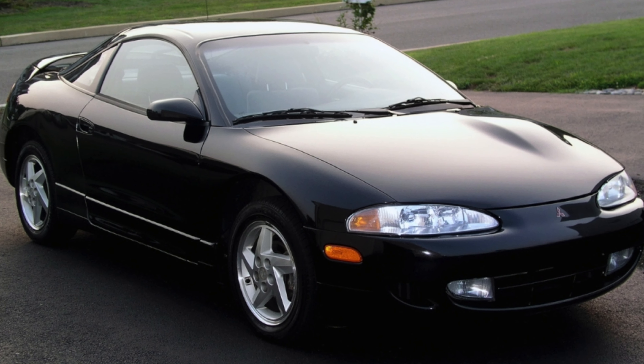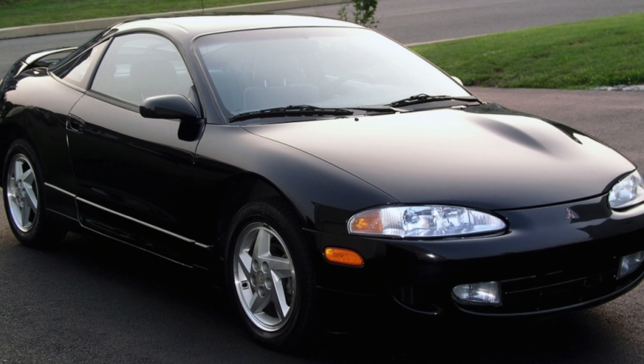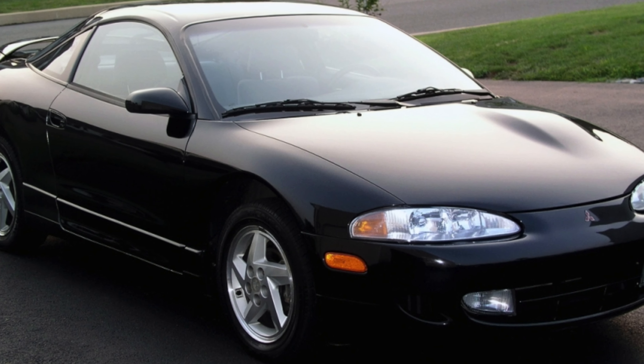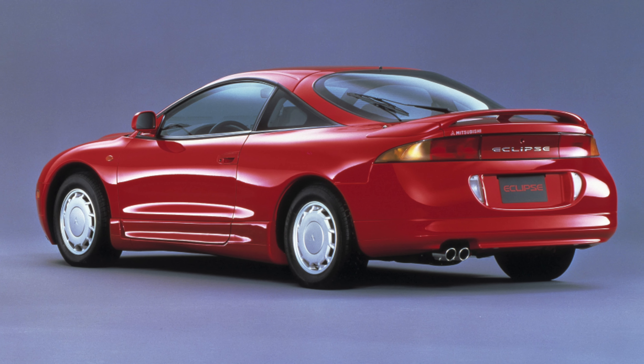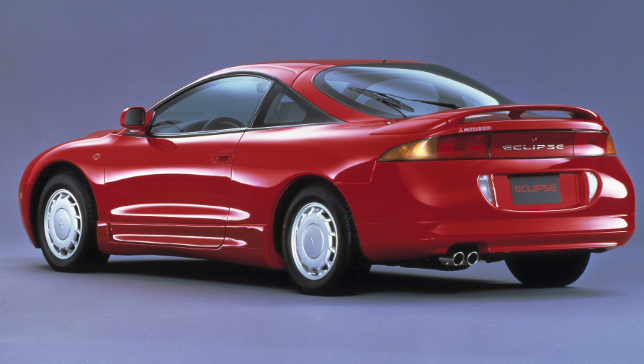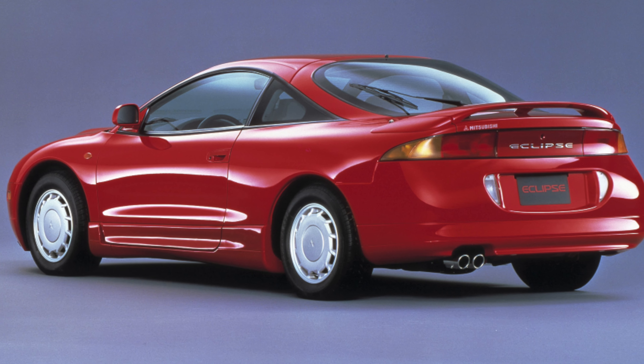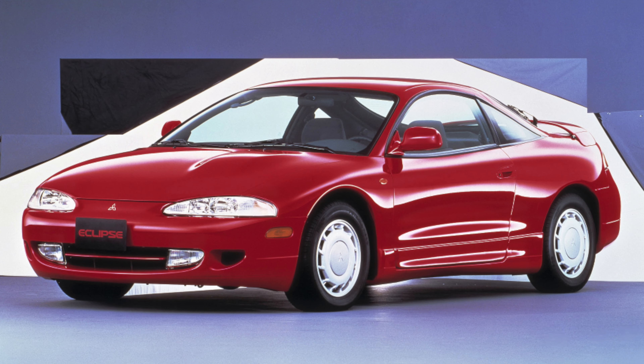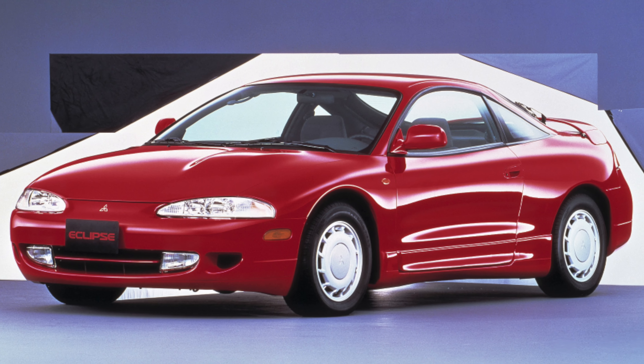Steering on the Eclipse 2G does not cause any particular complaints, of course, with a normal fluid level in the hydraulic power steering. Almost on all vehicles, a slight play of the steering wheel is noted in the center position with the engine off. You can fix this with adjustment, but getting to the steering rack is difficult, and most Mitsubishi owners prefer to put up with this problem.